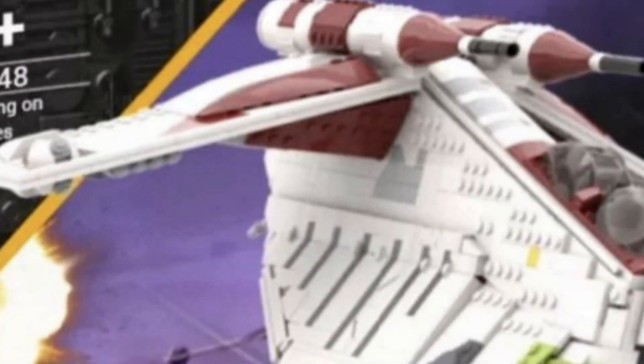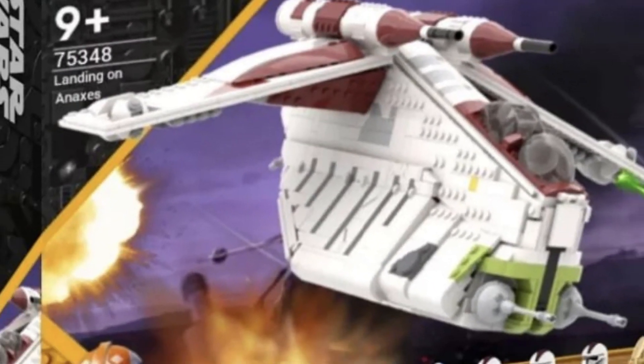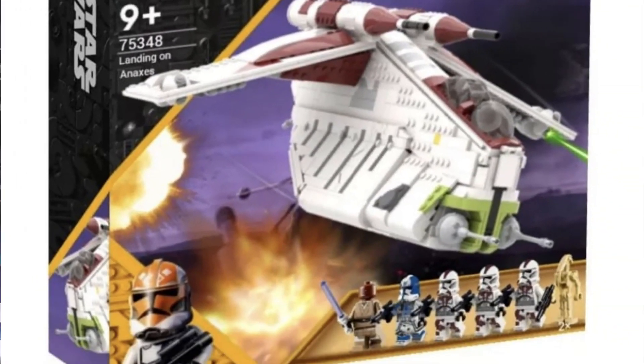Of course, this is Clone Wars themed — they have the 332nd Clone Trooper on the box art. I love the way he did the explosions in the background; I think this would be absolutely perfect for a new LEGO Star Wars 2023 Republic Gunship releasing later next year. So guys, what do you think? Do you think we're going to be getting a Republic Gunship in 2023? Let me know down below. And if there is any news about an official or leaked set, please like and subscribe — I'll be the first to let you know. Hope you have a great day. Peace out, guys.